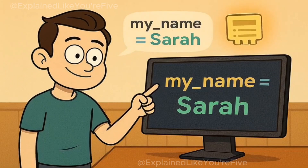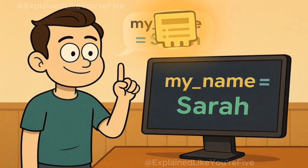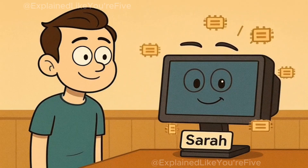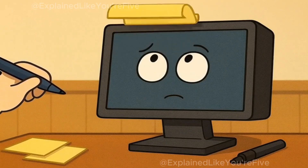For example, if you want to tell your computer to remember your name, you might write something like: my name equals Sarah. That's it. Your computer friend now knows that your name is Sarah and will remember it until you tell them something different. It's like writing a note and sticking it on your computer's forehead.